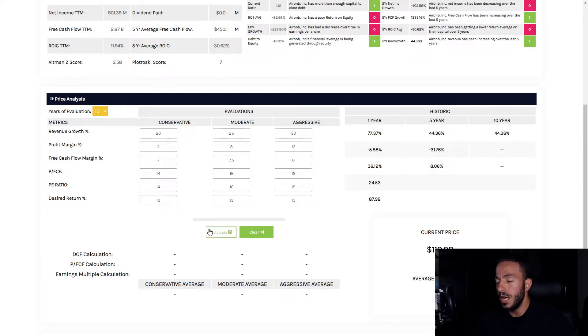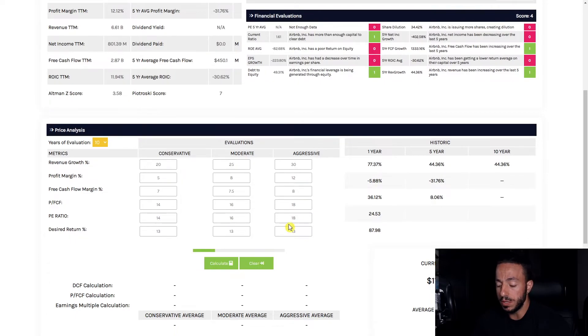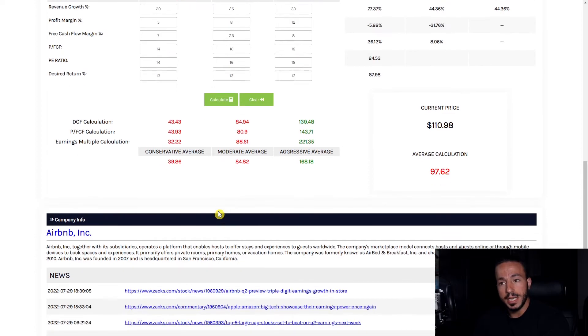Desired return is 13 percent as always — lucky number 13. I don't have high hopes for this business, frankly, just because it's such a new company and I am speculating, which is something I don't like doing. If you're new to the channel, I like to stay as conservative as possible because margin of safety is the name of the game. We want to buy great businesses at great prices.